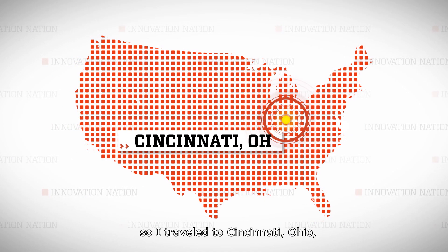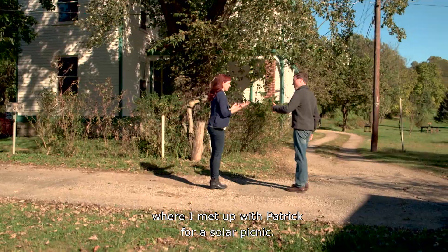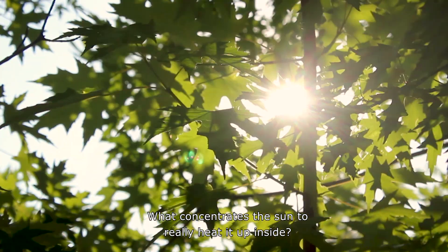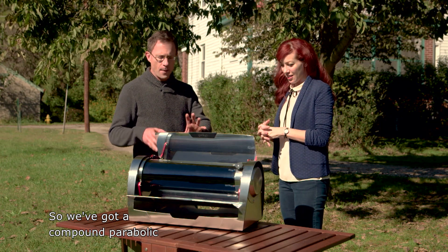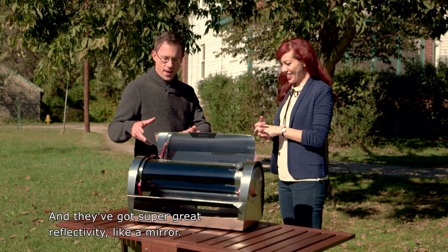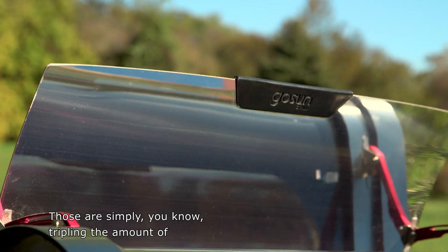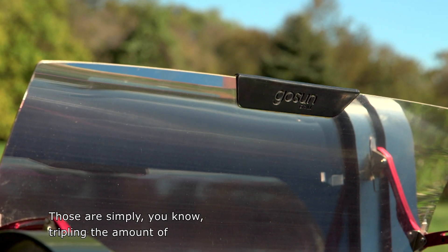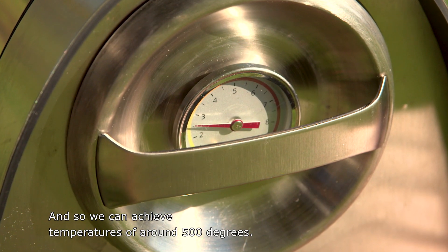I wanted to learn more, so I traveled to Cincinnati, Ohio, where I met up with Patrick for a solar picnic. What concentrates the sun to really heat it up inside? We've got a compound parabolic set of reflectors here, and they've got super great reflectivity, like a mirror. Those are simply tripling the amount of power that we can absorb, so we can achieve temperatures of around 500 degrees.